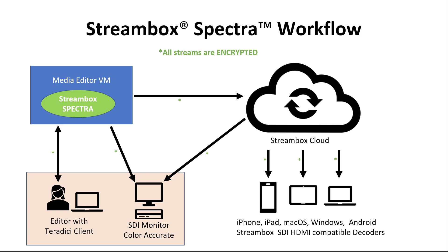The first workflow that is critical for editing or color correction is to bring real-time high-quality video SDI back to the editor, back to the decision maker. In this case, it will be a point-to-point direct stream from the virtual instance to one of the Streambox decoders with SDI output, or one of our software clients.